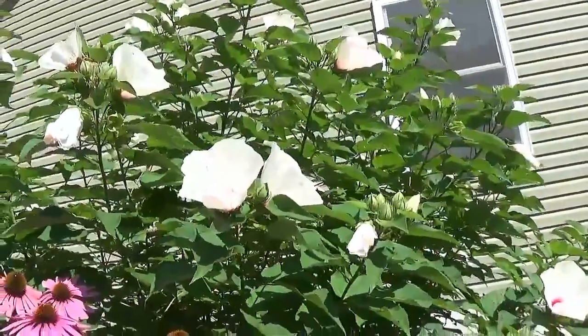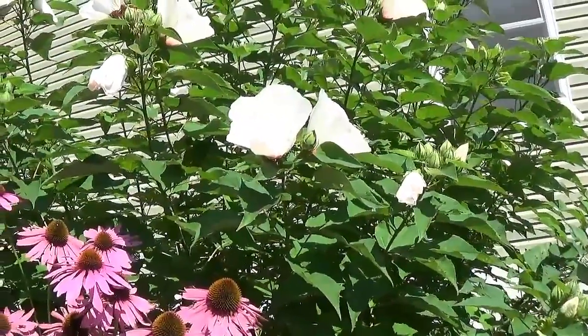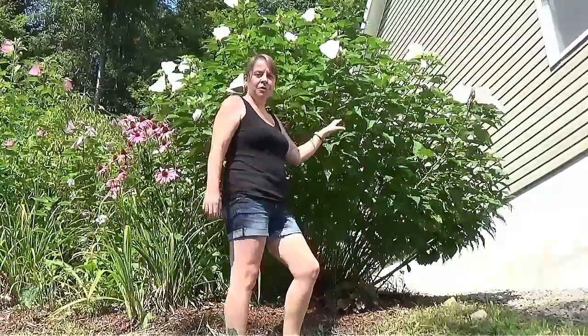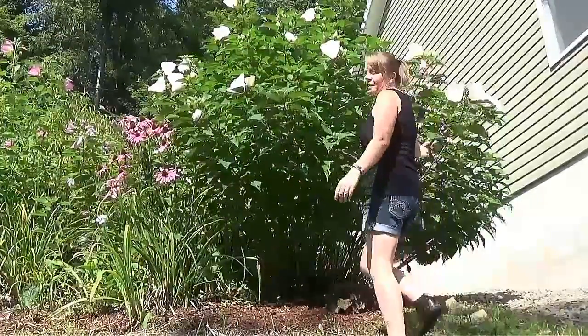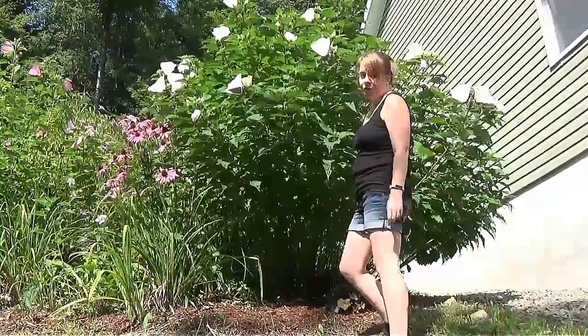I'm going to move the camera and take a shot of me standing with this plant just so you can see how big it actually is — just to give you some perspective. I'm five-two and the thing towers over me.